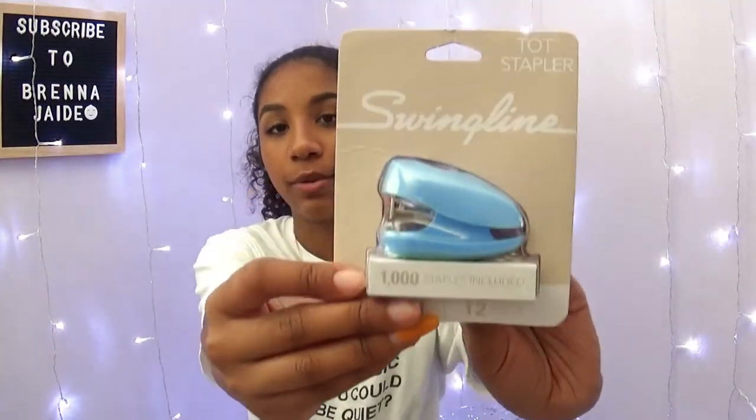We also got some post-its — there are the blue ones. These were 99 cents, super sticky. Next thing I got was a mini stapler. It's light blue, which is actually my favorite color ever. It wasn't really something I needed, more something I wanted.